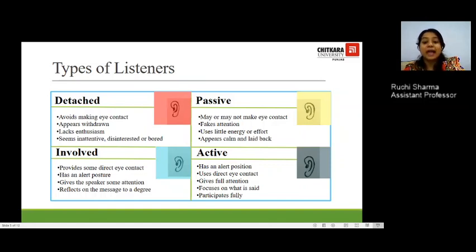The last and most effective kind is the active listener. An active listener has an alert position, uses direct eye contact, gives full attention to the speaker, focuses on what has been said, and activates fully in a talk.